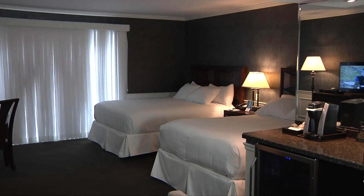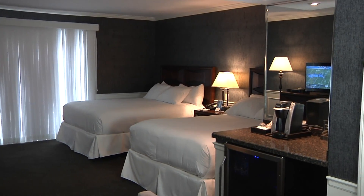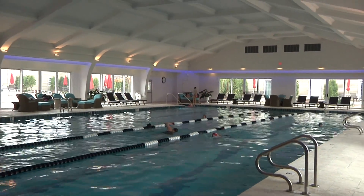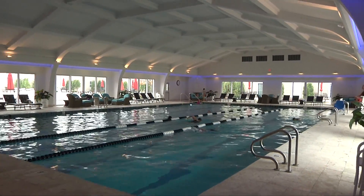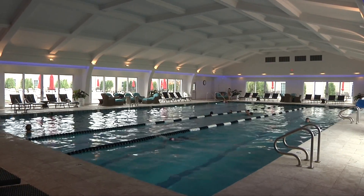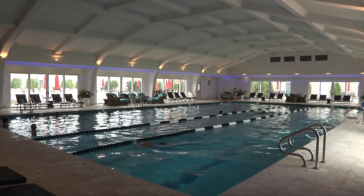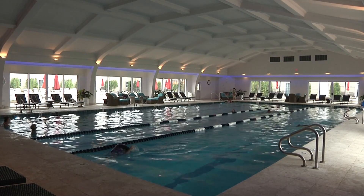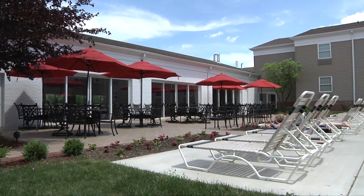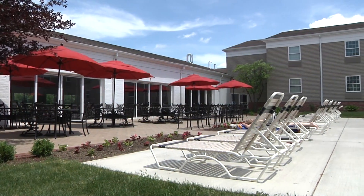Now let's leave your room and see what's available on the Avalon campus. Our first visit takes us to our fabulous 25-meter indoor Olympic pool. Whether it be for a relaxing swim or to swim a few laps, it's truly one of the finest indoor pools you'll find anywhere. It's open from 5:30 each morning till 11 o'clock every night, and the beautiful courtyard adjacent to the pool is the perfect area for sunbathing or an afternoon nap.